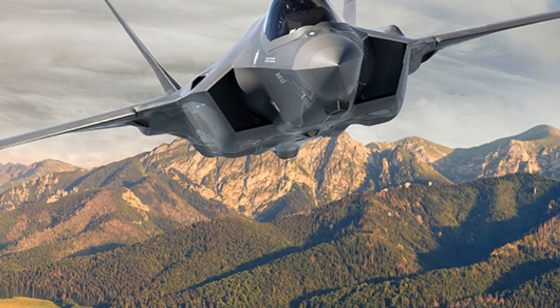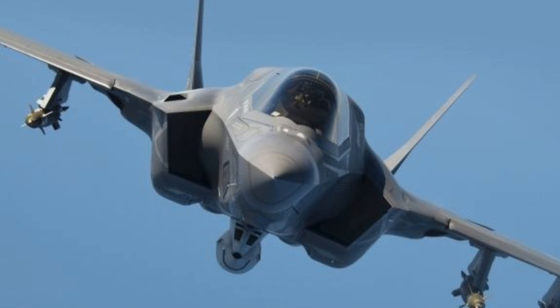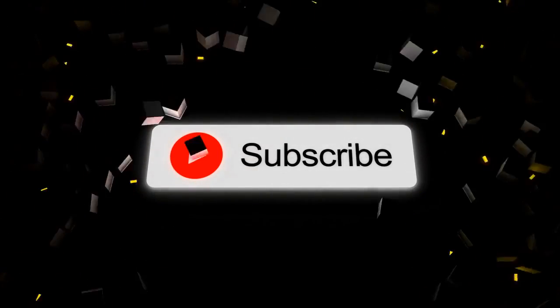The F-35 is a versatile aircraft that can be used for a variety of purposes, making it a valuable addition to any military. We hope you enjoyed this video — please like and subscribe for more content like this.